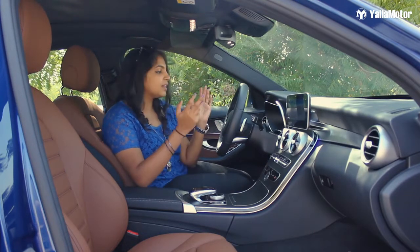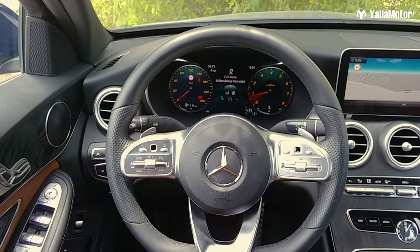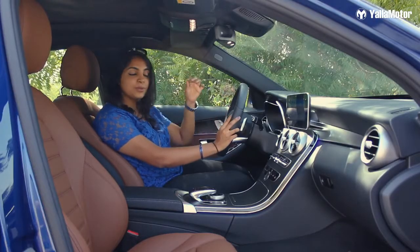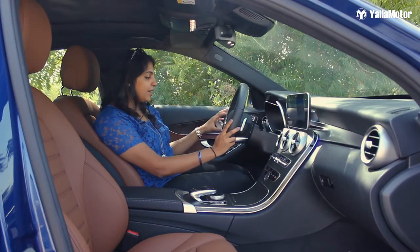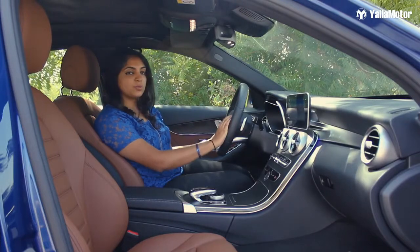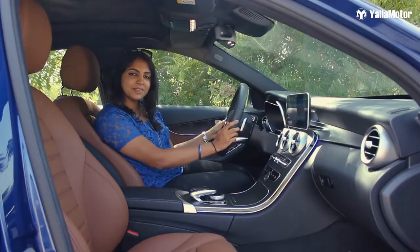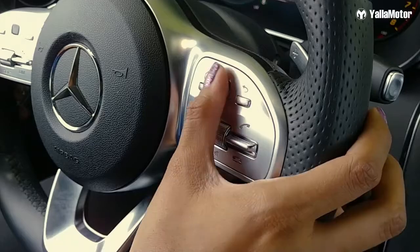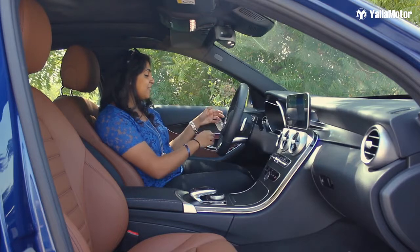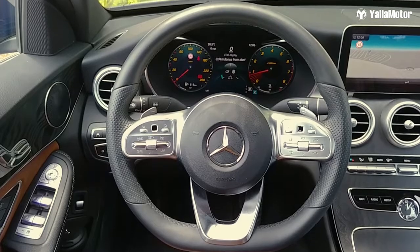We've highlighted the differences on the exterior and interior, so let's now focus on the new car. The steering wheel I absolutely adore — it is a flat bottom, giving it a sporty feel. On the left of the steering you have controls for the instrument cluster, and on the right, controls for the infotainment screen. The trackpads here are actually from BlackBerry, bringing back memories of BBM. We also have speed limiter and cruise control on the left, and infotainment control on the right.